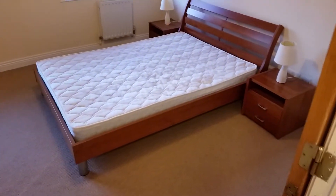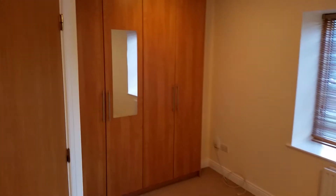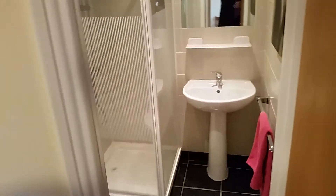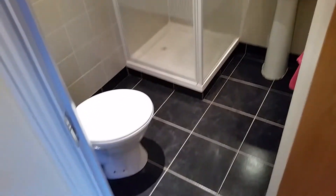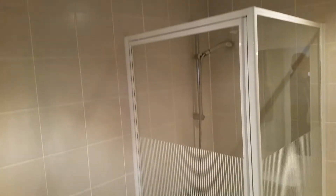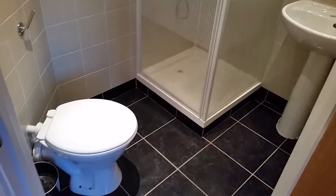The main bedroom is to the left here — a good-sized double bedroom with built-in wardrobes and an en-suite. The bathroom is straight across the hall.